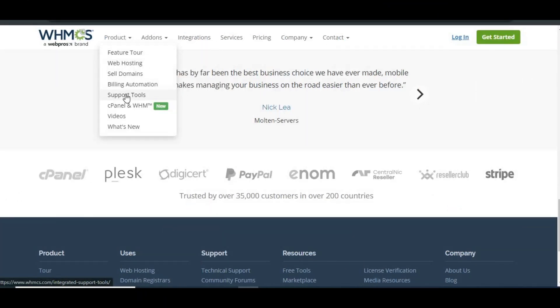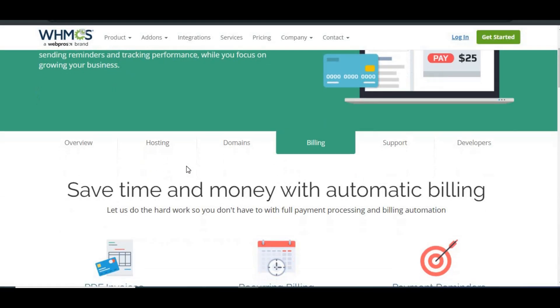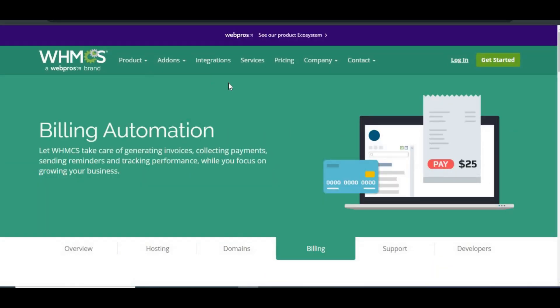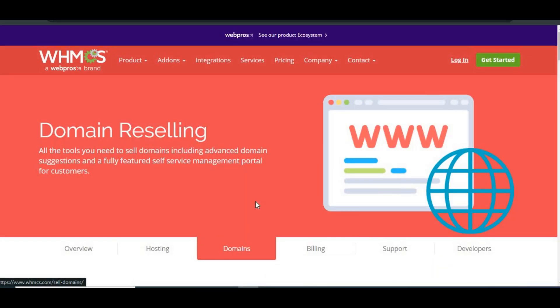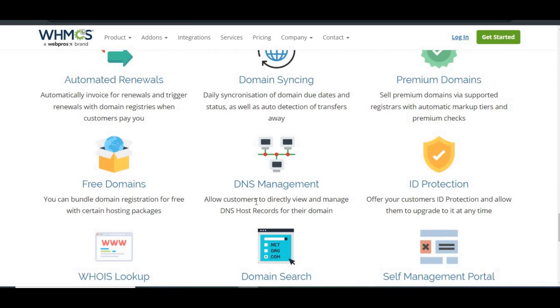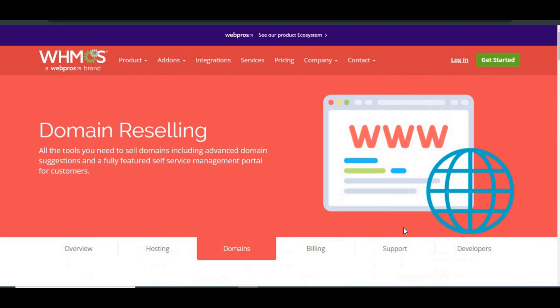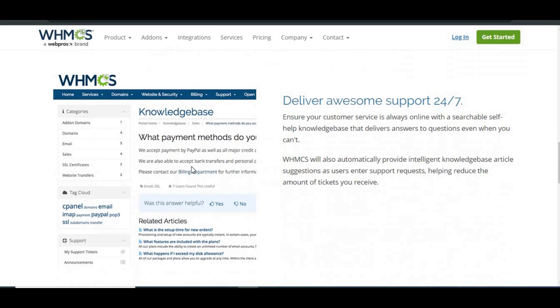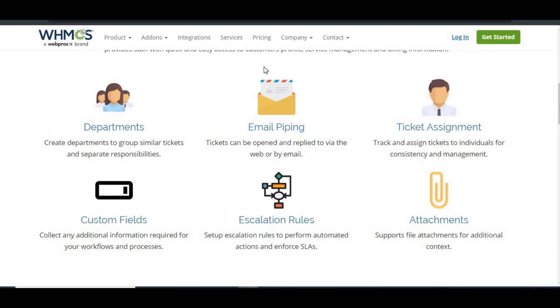Features and functionality: WHMCS is known for being a full-blown powerhouse. It covers everything from automated billing, client management, and domain registration to an integrated support ticket system. You can do it all from one place, whether it's creating invoices, handling payments, or managing hosting accounts. WHMCS supports many third-party extensions and integrations, making it super flexible for a growing business.